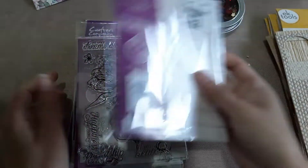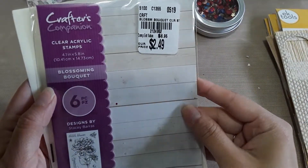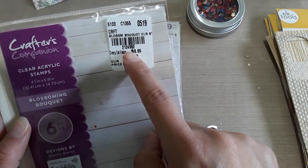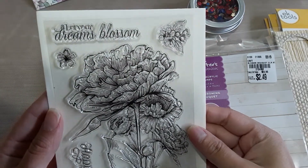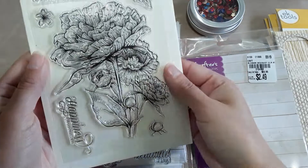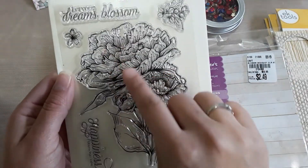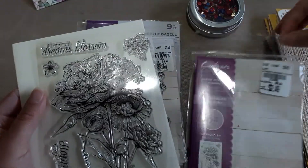So I picked up some stamps. This one is from Crafter's Companion, $2.49, SKU 2-1-2-4-9-5-2. It says 'Your dreams blossom and happiness blooms, comes from within.' It's a pretty big stamp — I love it. I've seen girls on Instagram watercolor these, so I really want to try that.